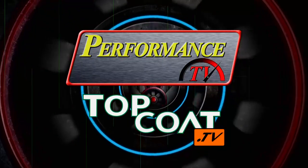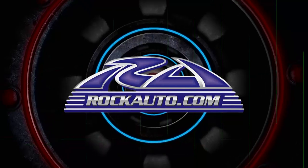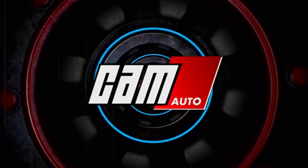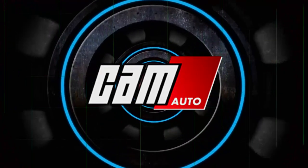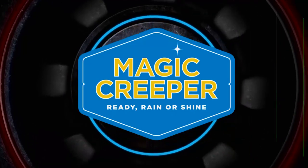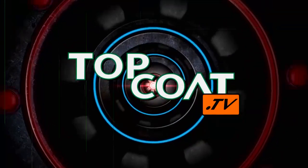Top Coat is brought to you by RockAuto.com — all the parts your car will ever need — Cam Auto Pro, Painless dent repair tools, Magic Creeper, the most versatile creeper ever, and by Top Coat, the best coatings in the world.